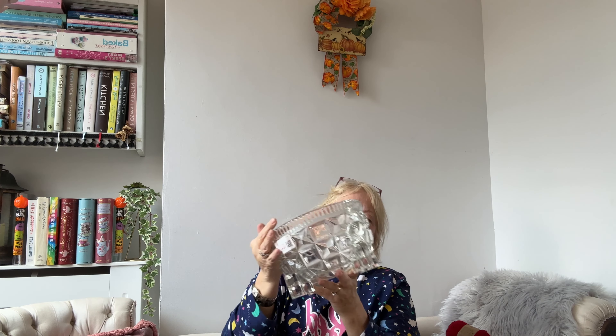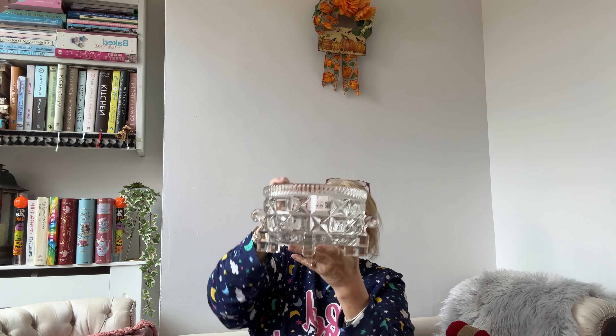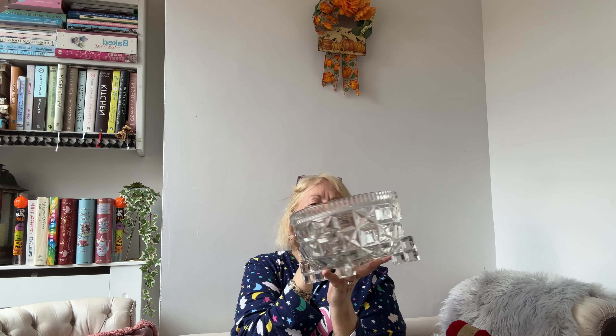This was originally priced at £5.99 and they'd dropped it to £2.99. I just think it's beautiful — as soon as I saw it I thought: trifle, Christmas trifle! It's very, very heavy, so I don't know if it's cut glass. It's got little feet at the bottom, which makes it perfect for a salad or a trifle. On the sides it's got this lovely little curved bit and then the sides are just sort of flat.